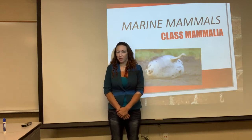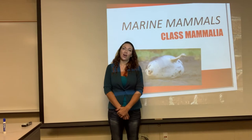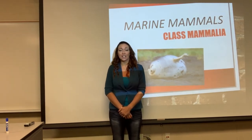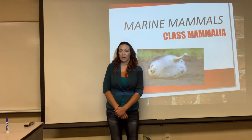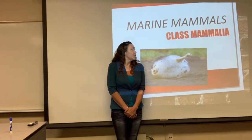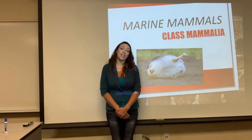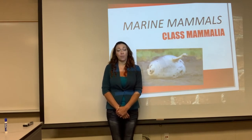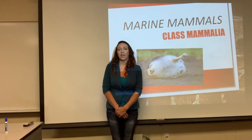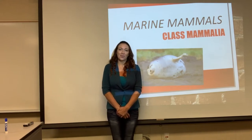Hey everybody, welcome to Marine Mammals. We are continuing on with the very last of our talks about invertebrates and vertebrates and the taxonomy, so you guys are basically done with organisms after this, and then we're going to be getting on to ecosystems next. Just a reminder, we are in the phylum Chordata, the subphylum Vertebrata, and we are in the class Mammalia. We've moved away from the reptiles and the birds to the mammals.